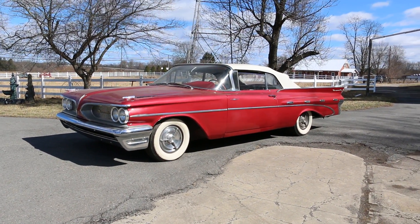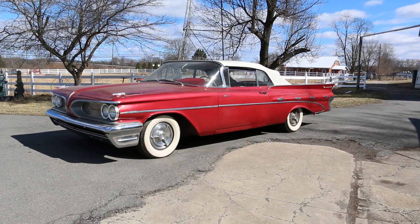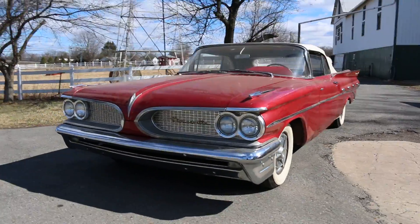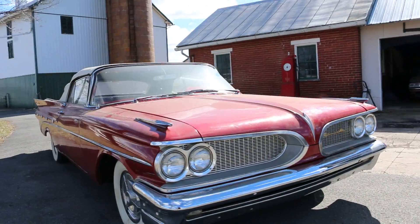It's got power steering, power brakes, power seat, power windows. I think it's got that sun glow interior — it looks just fantastic. It's got a white top sitting on a set of white walls and looking pretty. It still has a little barn dust on it.